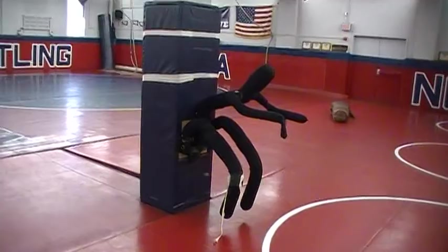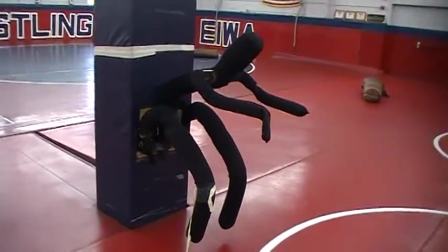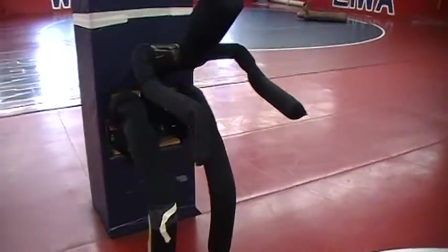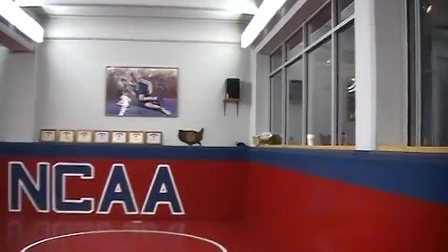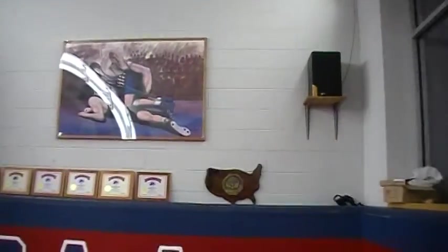Adam, takedown here. Adam's not looking so good, he's looking a little tired. And then we got the All-American plaques here — looking to get some more, right coach?